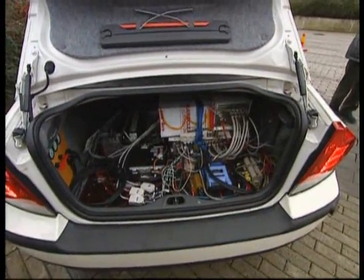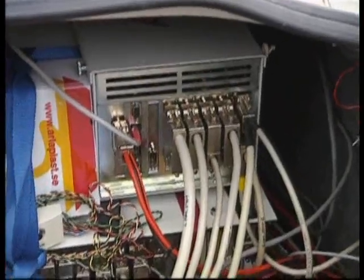Mechatronics is the solution to many drivers' worst nightmare: tight and difficult parallel parking.